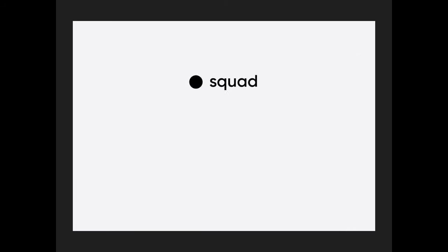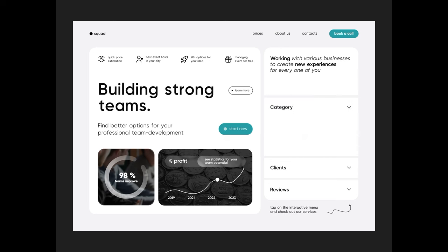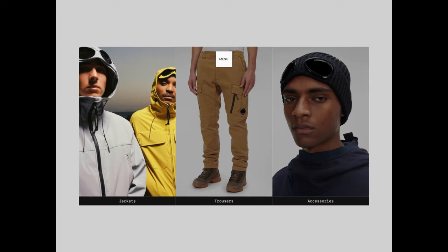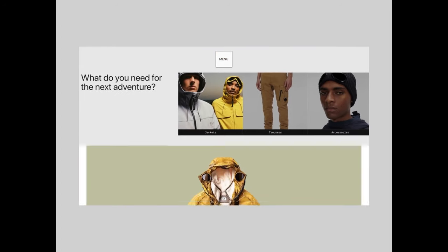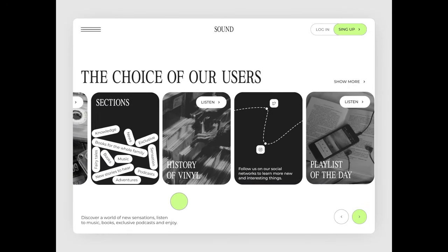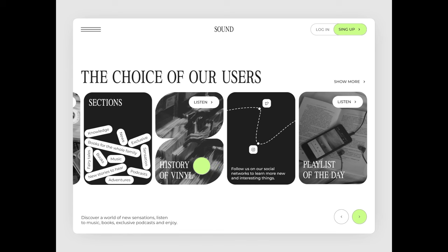Hey everyone and welcome back to our monthly series where we round up our most popular animations for the month. If you want to get inspired for your next design or want to follow the trends, you've come to the right place. These are the most incredible designs, so we've listed them all down in the description below. Comment down below your favorite design and be sure to give this video a big thumbs up if you enjoy. Without further ado, let's get right into the video.